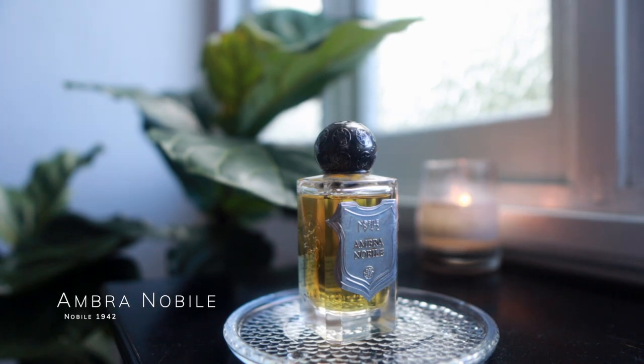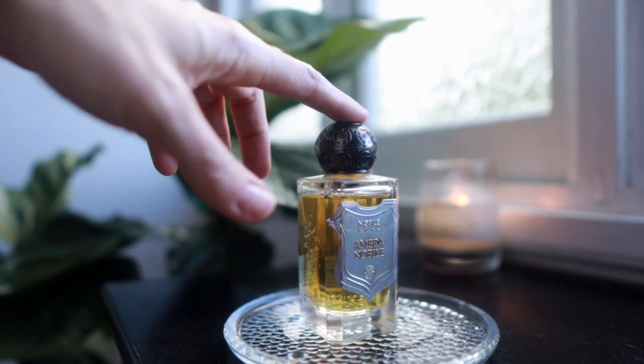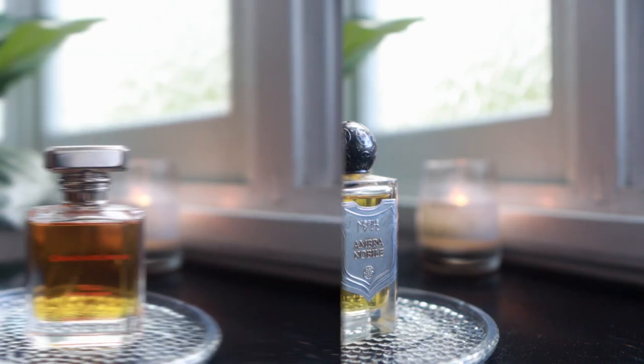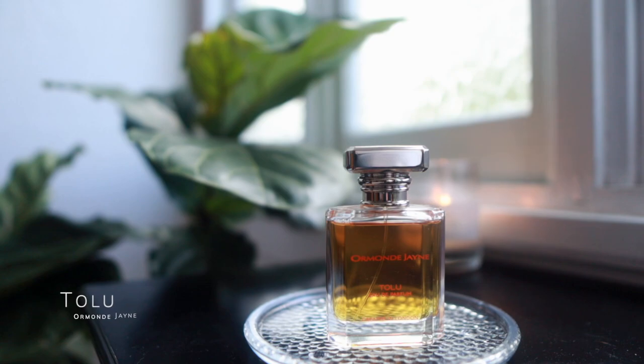Next up is Ombra Nobile by Nobile 1942 — I believe it's an Italian house. I've had this perfume for a couple of years and barely worn it. I do have a lot of amber fragrances in my collection, so it's one I never seem to reach for. As I was going through the drawer today I thought: this is the time to really give this fragrance a good go and see if it's worthwhile keeping.